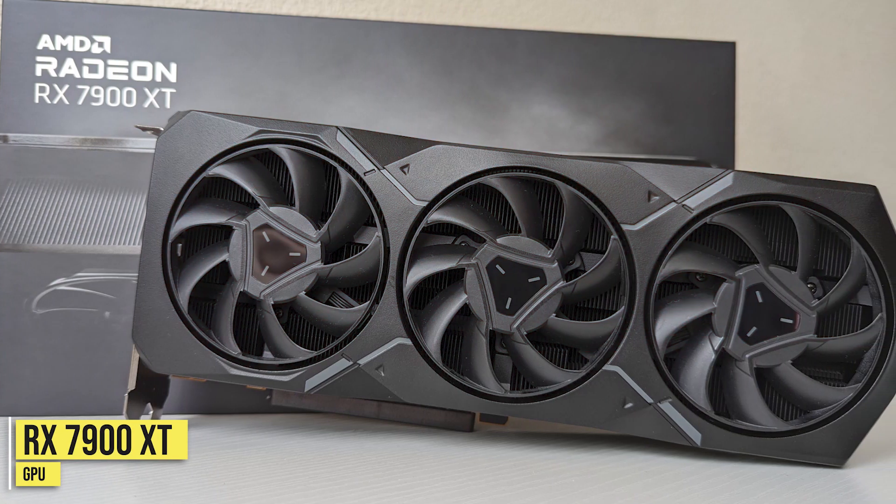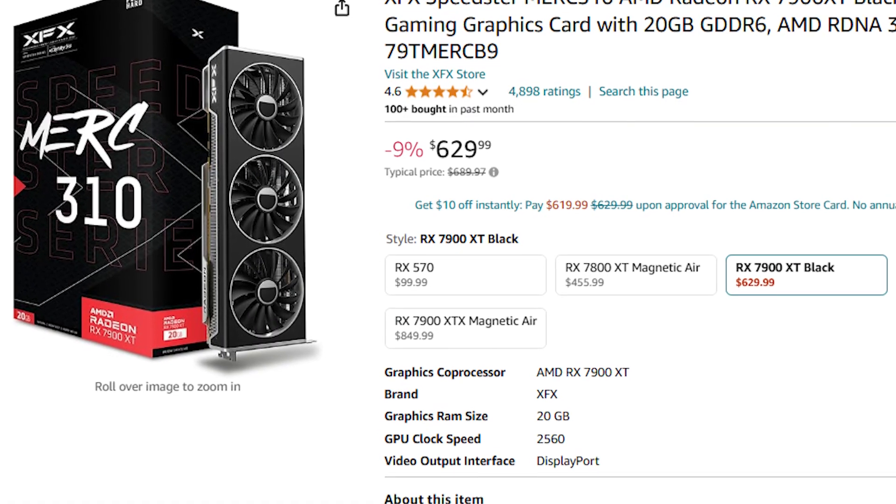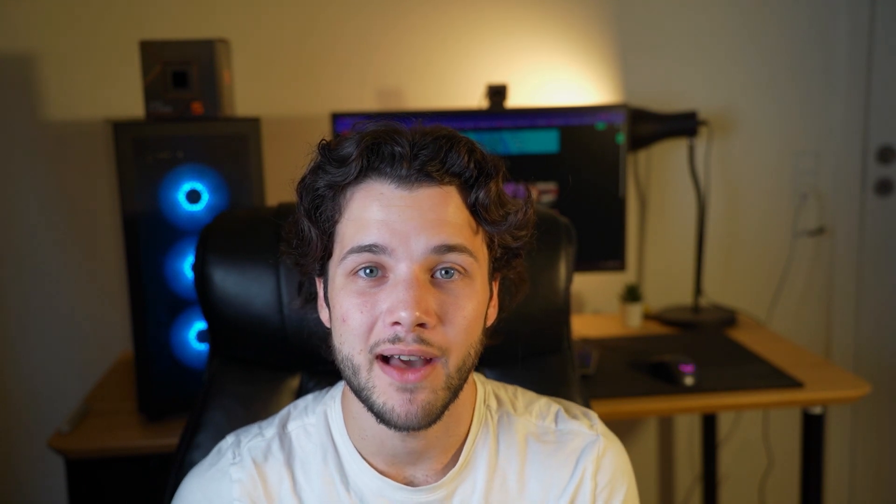You can also go AMD with the RX 7900 XT, which performs basically the same as the RTX 4070 Ti Super but is cheaper. If you want pure gaming value the 7900 XT is better, however you lose Nvidia features like ray tracing and DLSS — which works better than AMD's FSR upscaling technology. If you want DLSS, go with the 4070 Ti Super, but if you want pure price-to-performance, the 7900 XT brings the total system price down to around $1,316.